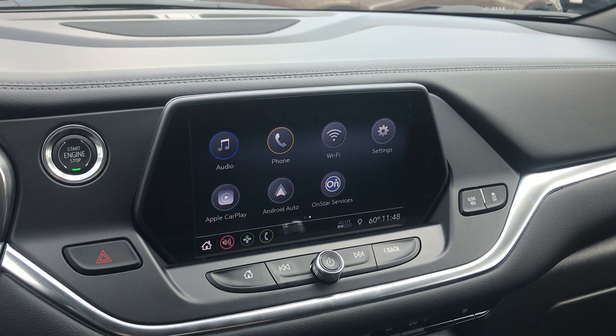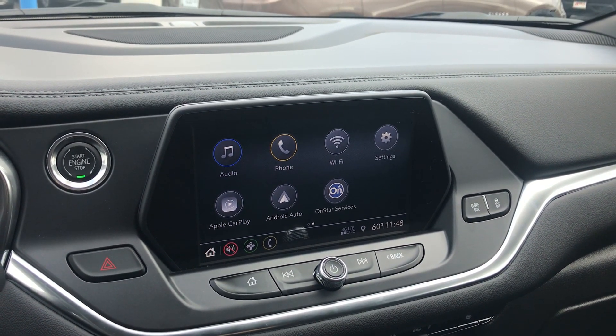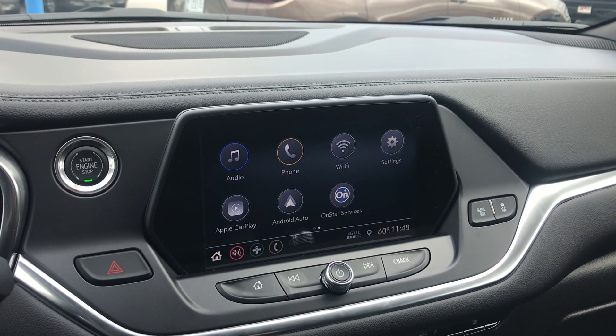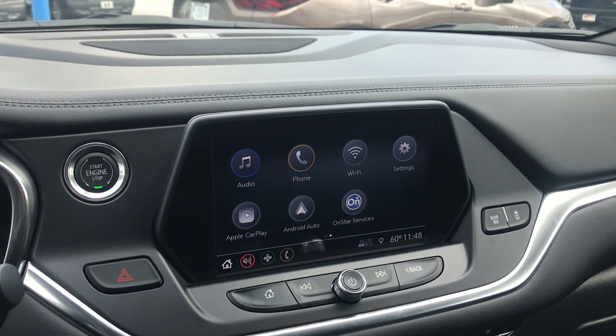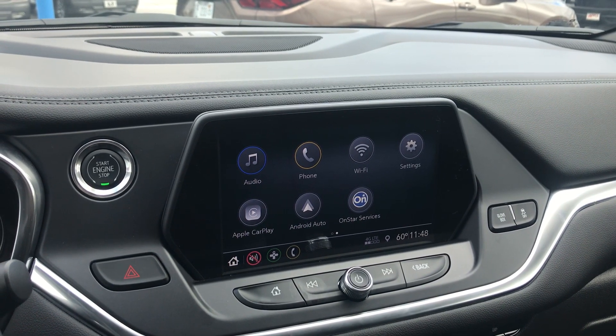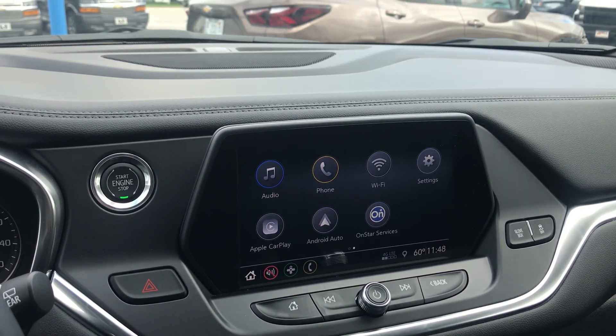Hey everyone, this is Johnny over at Apple Chevrolet in Tinley Park, Illinois. Today I'm just going to be shooting a quick how-to video on something that's very important if you're going to be using Apple CarPlay or Android Auto.